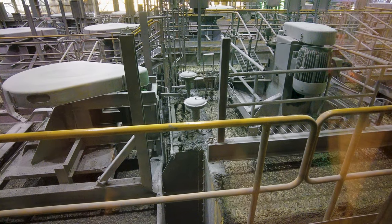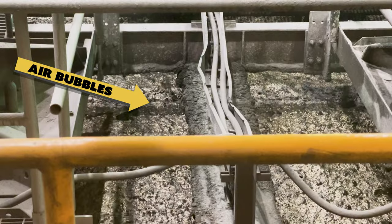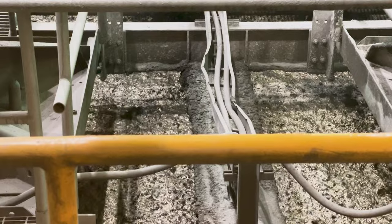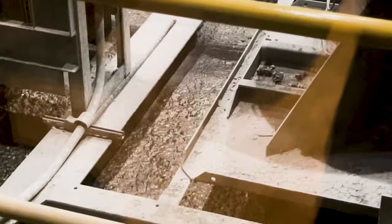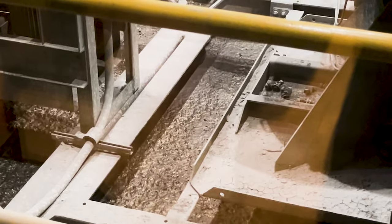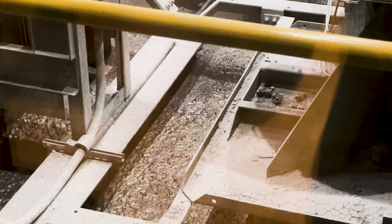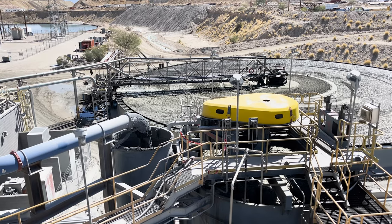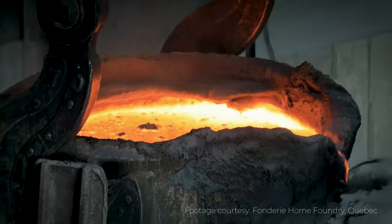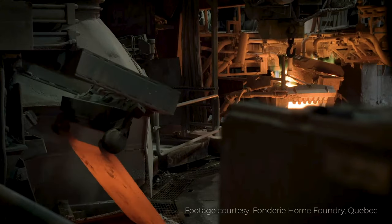The slurry is then pumped into flotation tanks like these. Air is pumped into the tanks, causing bubbles to rise, and the hydrophobic copper minerals attach to those bubbles and float to the top, forming a concentrate containing high-grade copper. The froth containing the concentrated copper minerals is sent to a smelter where it's heated and the molten copper is cast into forms called anodes.